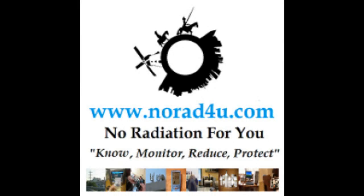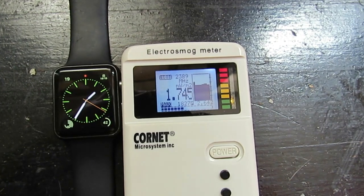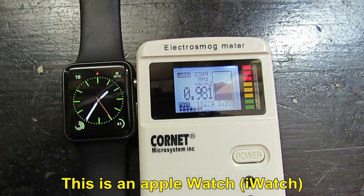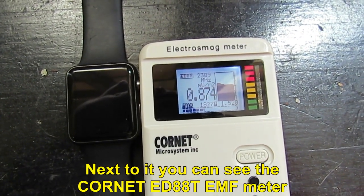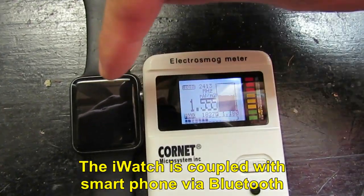Hello and welcome to norad4u.com. Today's presentation is about radio frequency emitted from Apple Watch. This is an Apple Watch. Next to it you can see the Kornet ED-80IT EMF meter. The iWatch is coupled with a smartphone via Bluetooth.